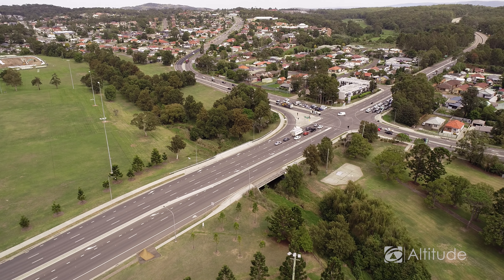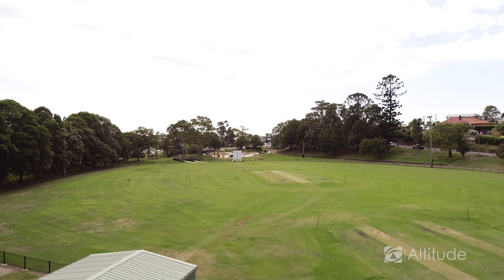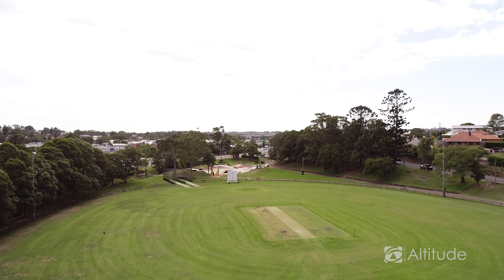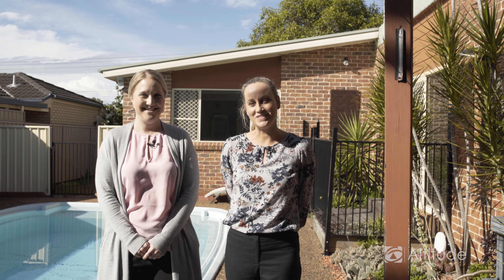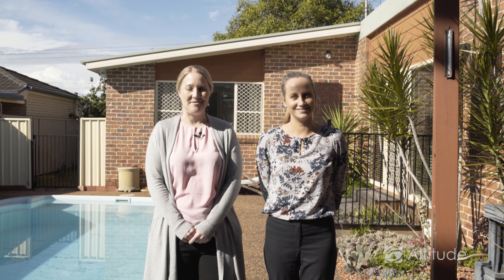Warners Bay is such a growing suburb — it's close to absolutely everything. And the way Newcastle's going at the moment, this is almost in a city now. It is such a popular suburb. Thanks for joining us today at 55A Bousfield Street, Warners Bay. I'm Bridget Odette and this is my colleague Allison Bradby. We are Altitude and we look forward to seeing you at the next open home.